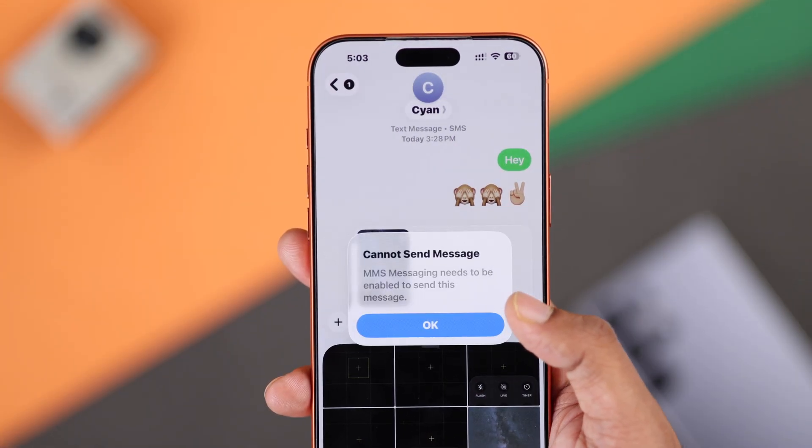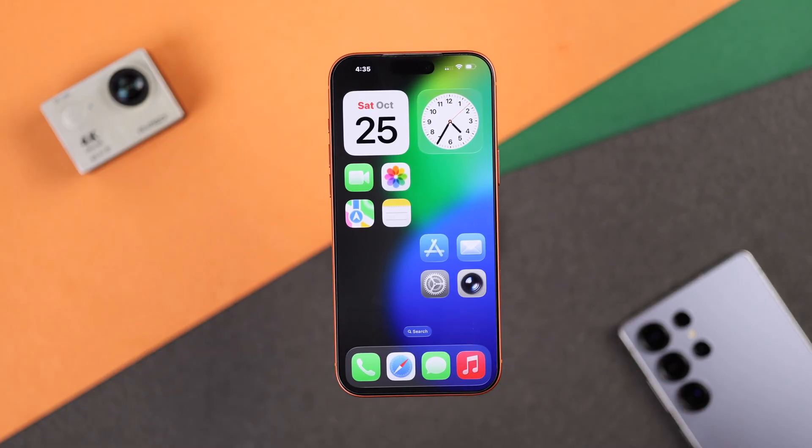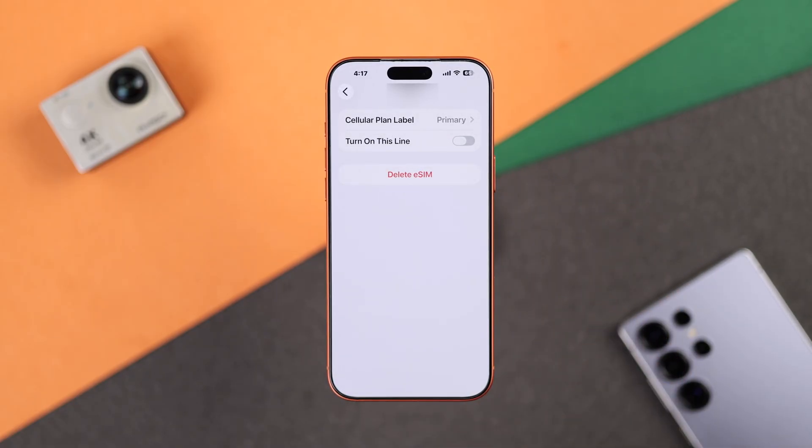If it's still not working, you can take out the physical SIM — this has worked for a few people. In case you have all eSIMs, you can also try turning them off and then turning the line back on, or even deleting the eSIM and adding it back.